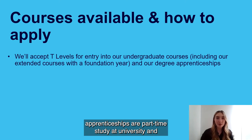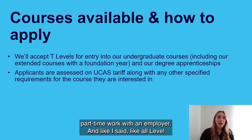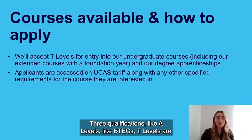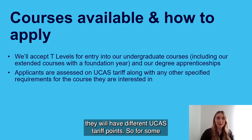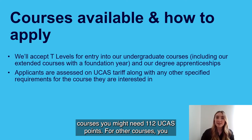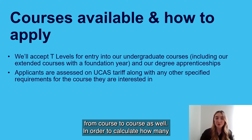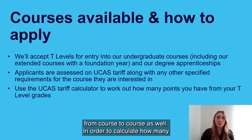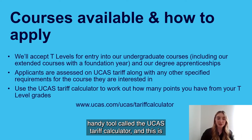Like all Level 3 qualifications such as A Levels and BTECs, T Levels are assessed on the UCAS tariff. Specific courses will have different UCAS tariff point requirements — some courses might need 112 points, others 120, and this differs from university to university. To calculate how many UCAS points you have, you can use the UCAS Tariff Calculator at ucas.com/ucas/tariff-calculator. Enter your qualification as T Levels and your grade, and it will calculate your equivalent UCAS points.